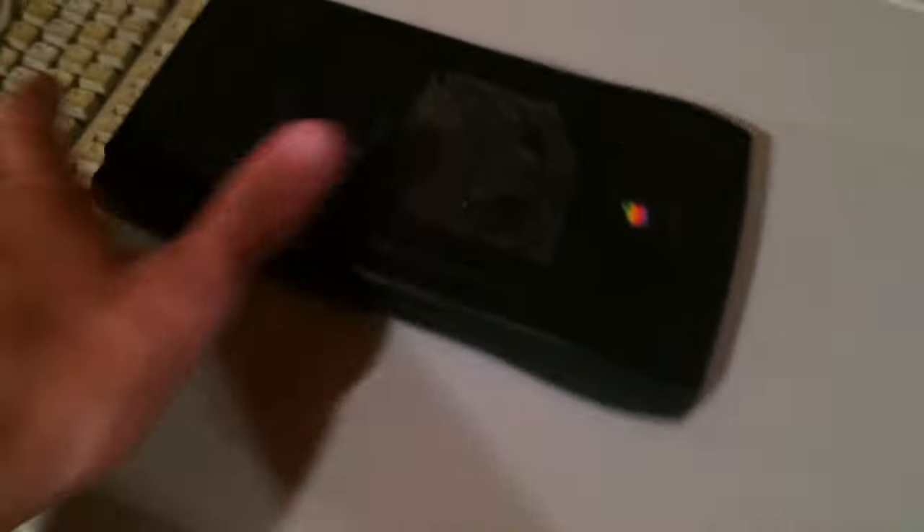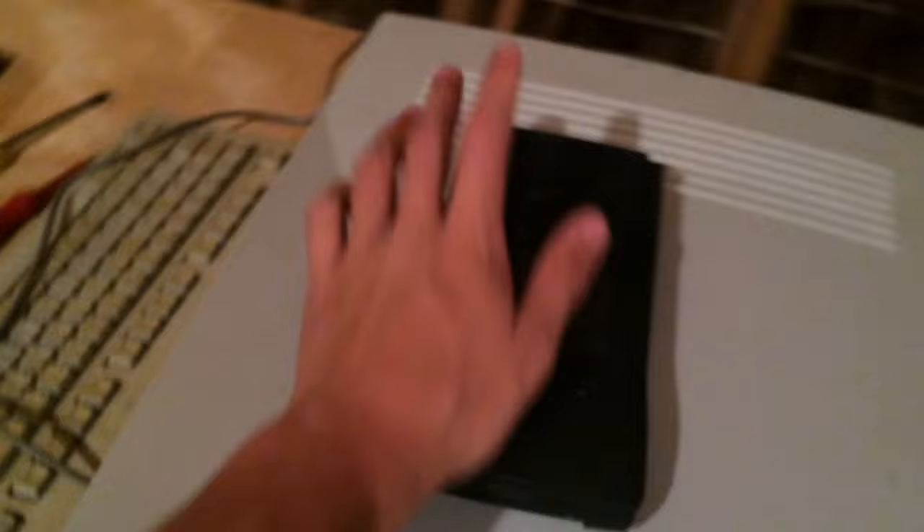All my Beige Macs are over here including my Apple Newton MessagePad. It does work, but half of the screen has gone out, so you have to mess with the brightness so you can see everything. Just a few updates there.